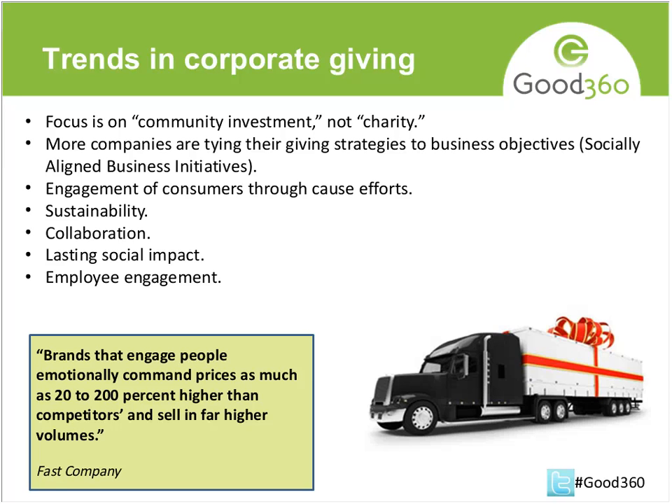When I mention sustainability here, they also want to give to nonprofits that are going to be around for a while — they want to know that the investment is in an organization that's solid and has a plan for the future. They're also really interested in working with nonprofits that are collaborating. When they see nonprofits come together and partner on some effort, they're very interested in that. They're also interested in lasting social impact, and employee engagement is a very hot topic for companies right now.